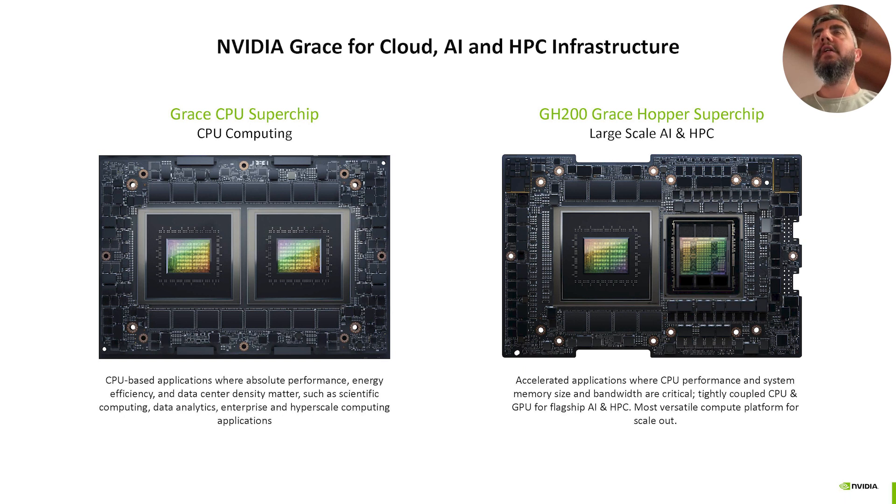With seven times the performance of PCIe Gen 5, the chip-to-chip interface and memory coherency give us a single address space where developers can easily port their applications on this platform without focusing on overlapping and all these complex techniques needed for very high efficiency and performance. So the NVIDIA Grace platform with two superchips is the perfect match for cloud, AI, and HPC infrastructure.